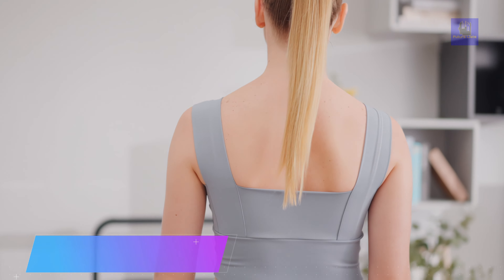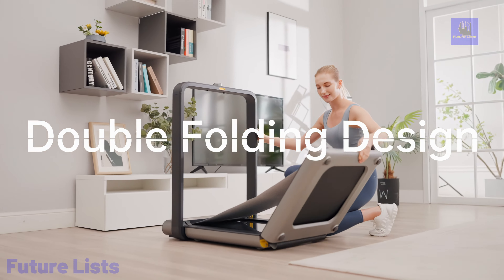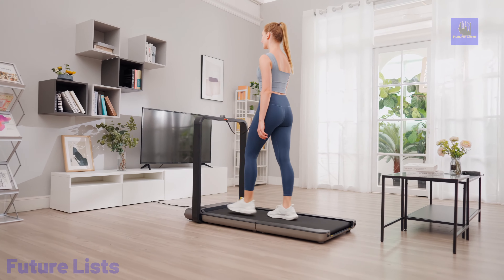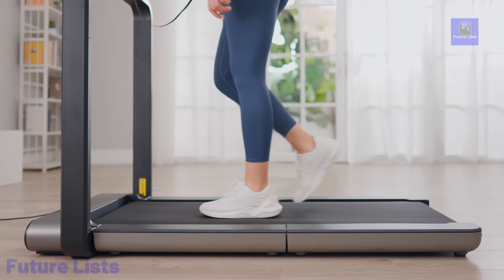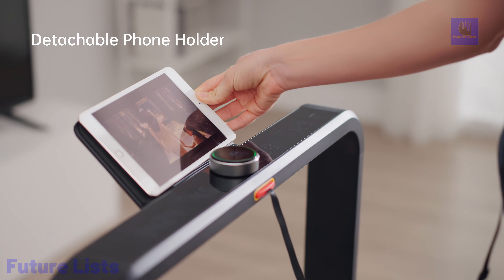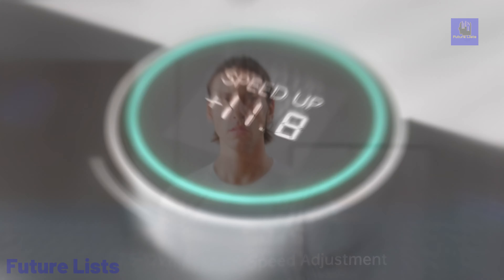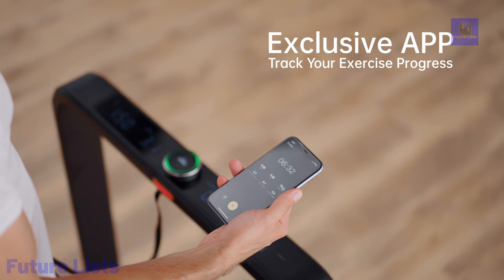The Kingsmith X21 Folding Treadmill is a high-tech fitness companion designed for convenience and performance. Powered by a brushless motor with a rated power of 918 watts, it operates on a nominal voltage of 220 volts and a frequency of 50 to 60 hertz. The treadmill offers a versatile range of speeds from 0.5 to 12 kilometers per hour, catering to various fitness levels. Its robust construction combines ABS and aluminum alloy for durability, with an acrylic panel featuring an OLED screen for user-friendly navigation.